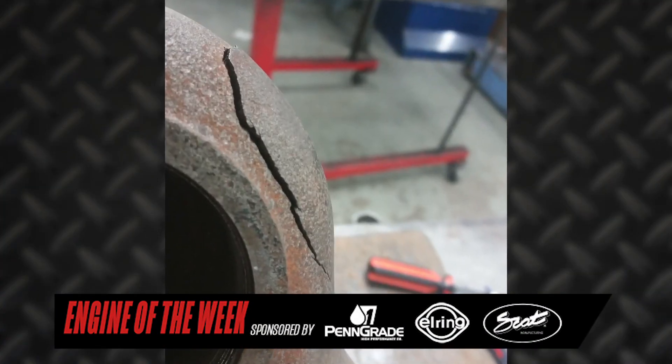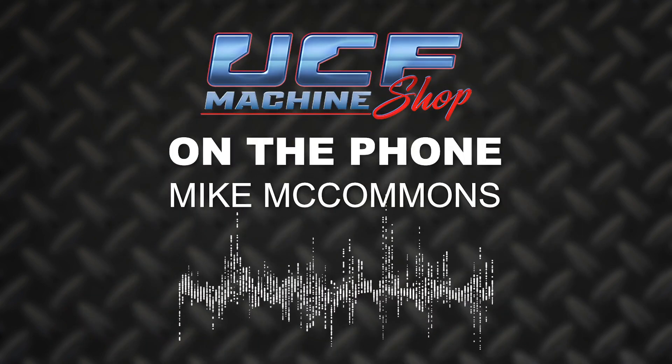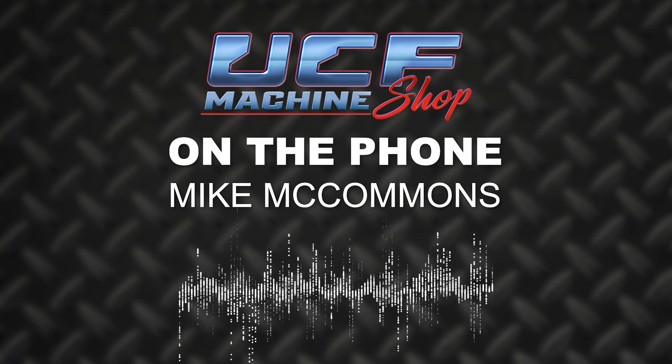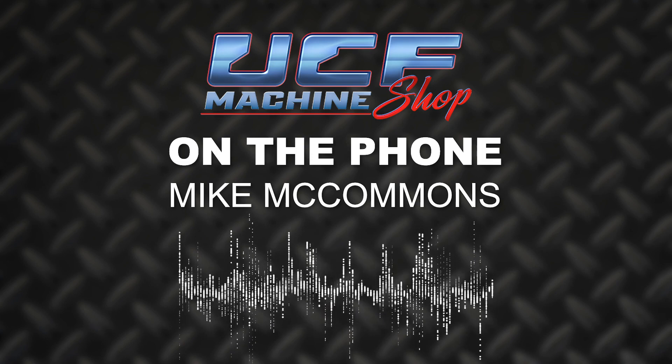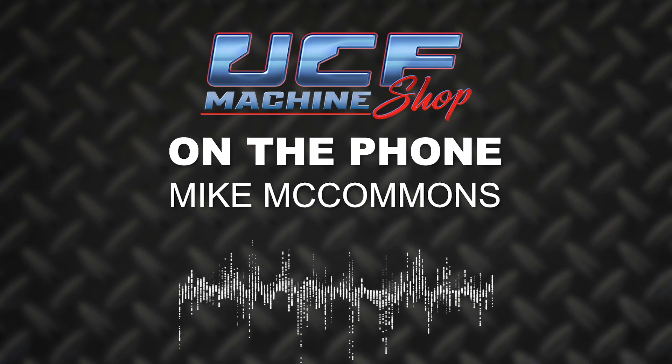The rods may have been in the worst shape, but everything on this engine needed some serious attention. UCF started by getting everything cleaned and magged, before they noticed that one of the jugs was cracked. We ended up using lock and stitch pins along with welding parts of it that were so thin that they just couldn't be pinned.